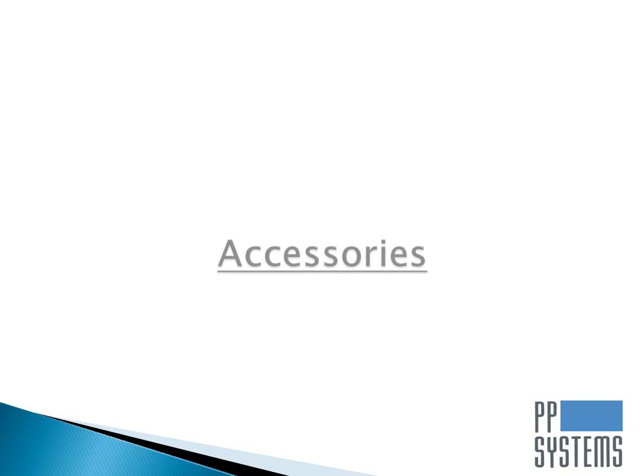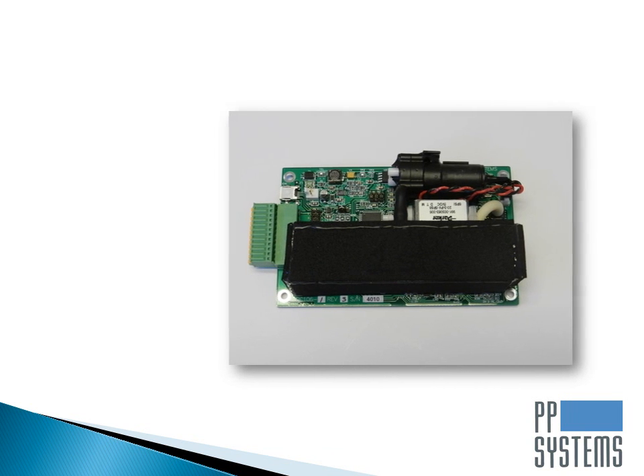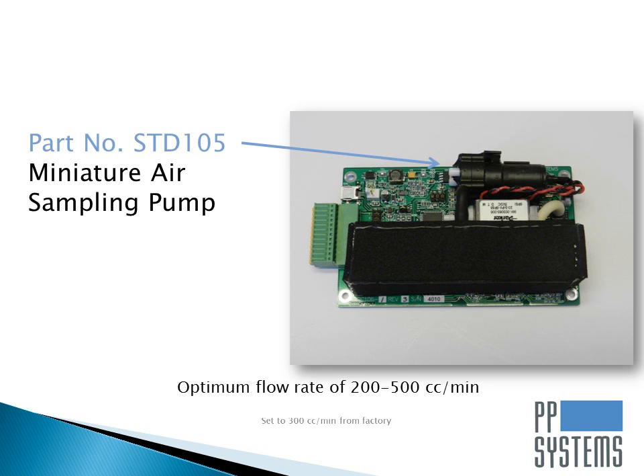The SBA5 can also be supplied with a wide range of accessories to suit your individual needs. Normal operation requires a steady flow of gas through the analyzer. A miniature rotary pump can be supplied with the SBA5 and it can easily be mounted and connected to the SBA5 as shown here. It is capable of continuous, consistent, and quiet operation. The optimum flow rate for the pump is between 200 and 500 cc per minute, and it is supplied from the factory set to 300 cc per minute.